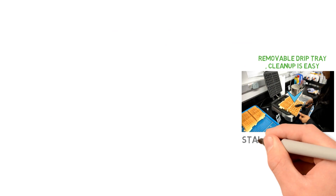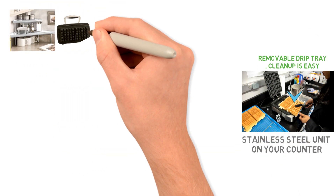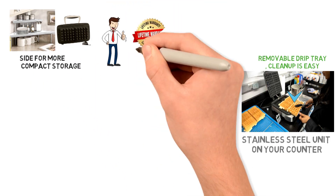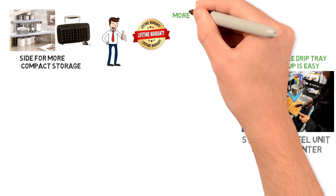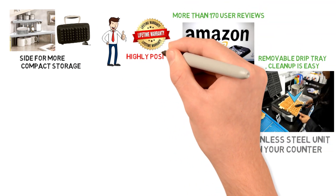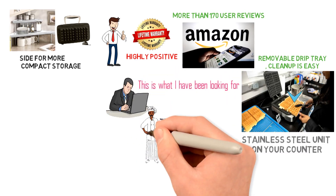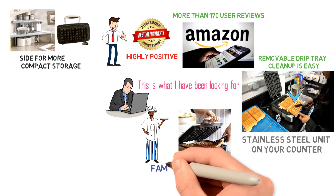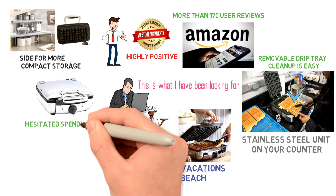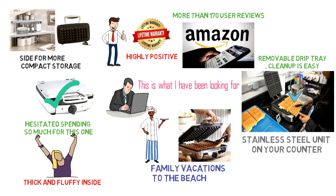When you are done, you can leave the gorgeous stainless steel unit on your counter, or take advantage of the cord storage and locking lid and turn it on its side for more compact storage. Like all All-Clad products, there is a limited lifetime warranty on this unit. There are more than 170 user reviews on Amazon and most are highly positive. "This is what I have been looking for," wrote one verified purchaser in October 2016. "I make waffles weekly and even take my waffle maker on family vacations to the beach. I need a new one every few years and hesitated spending so much on this one. I am glad I did. The waffles are thick and fluffy inside."